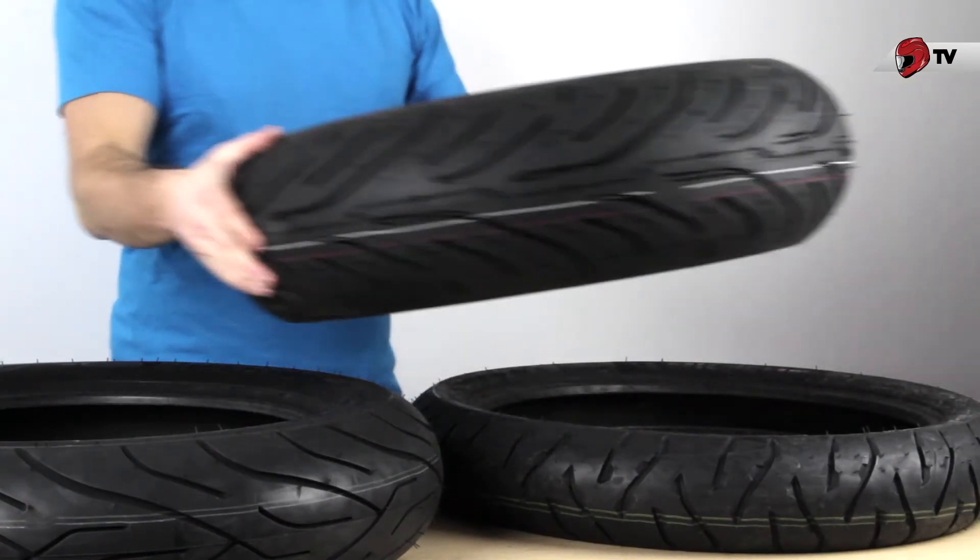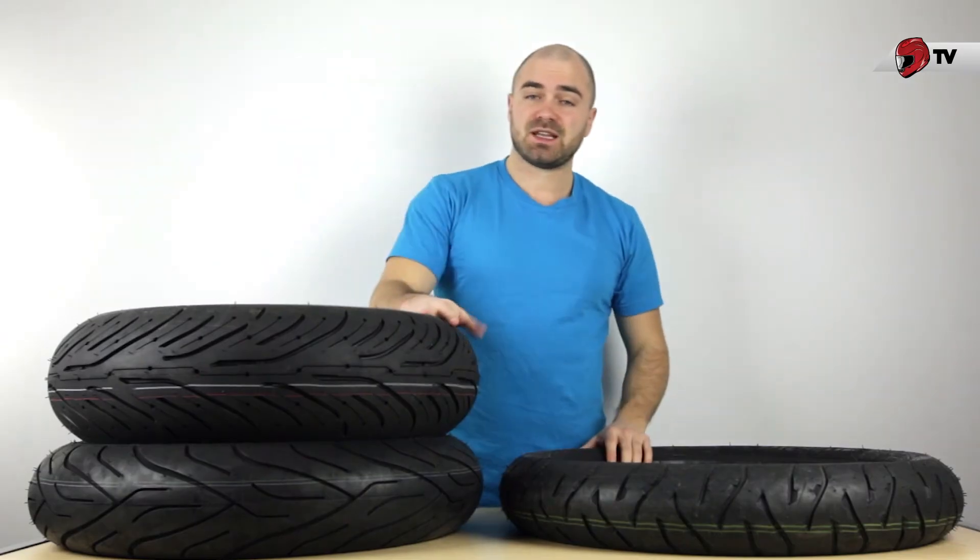Finally, there's going to be the Michelin Pilot Road 4 Trail, and that's for heavier dual sport type bikes. It is a trail tire; however, it's 100% on-road.